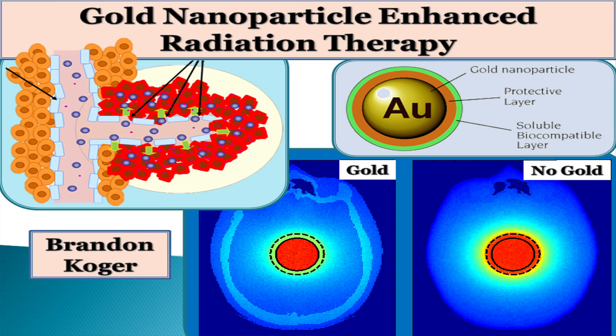Gold nanoparticles are so small, in fact, that when injected into a patient, they travel straight to the patient's tumor, avoiding the rest of the body. Once they get there, they can deliver drugs, such as chemotherapy, or sit and wait for us to hit them with radiation.